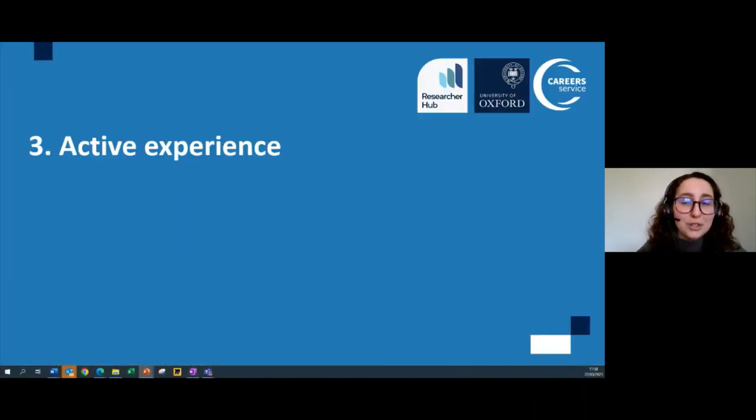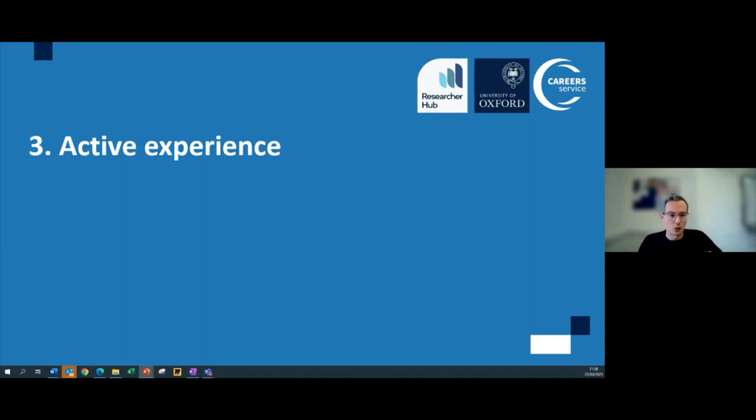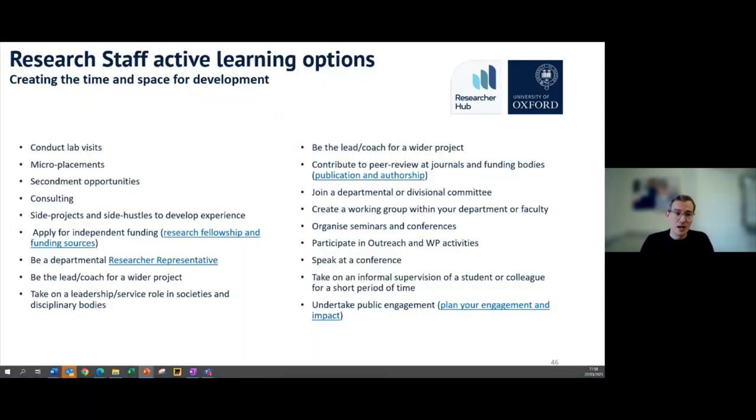The careers advisors you can meet with all have their own specializations and active lived experience in a range of sectors before becoming advisors — so they can be a great source of knowledge to signpost you towards sectors you might be interested in, and provide specific knowledge to get you there. All the slides will be available on Career Connect afterwards for you to follow all the links, so do note down anything that takes your fancy to investigate further.